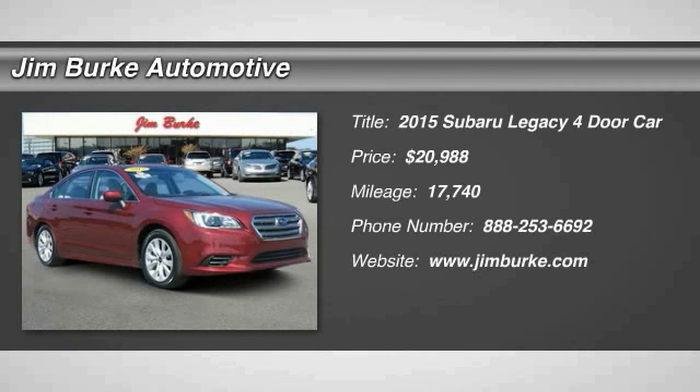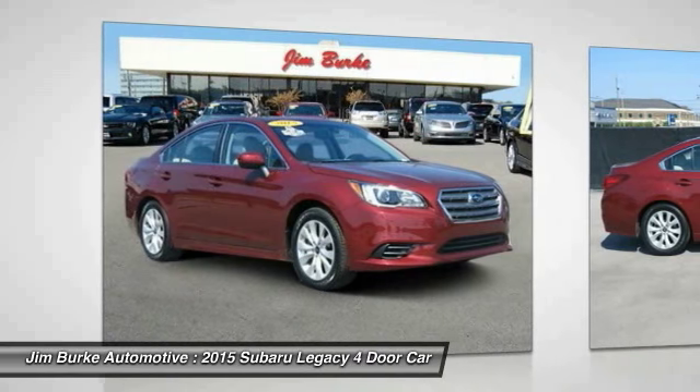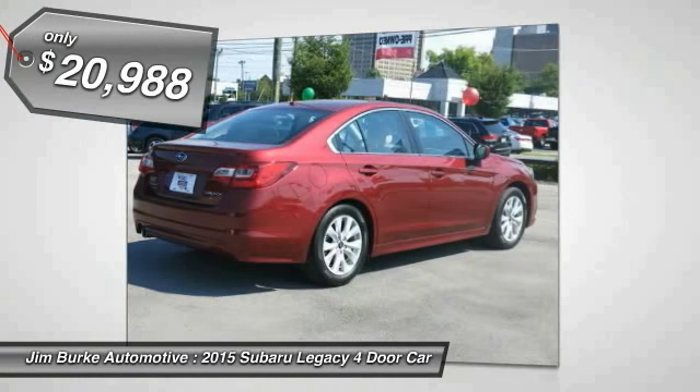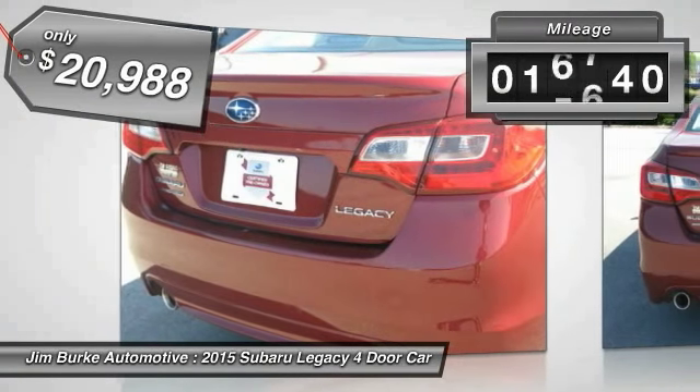The 2015 Legacy. The Subaru Legacy offers a roomy interior and a dynamic drive you feel every second you're in the driver's seat. It's a refreshing alternative to the alternatives and is priced below $25,000. This vehicle has less than 20,000 miles.